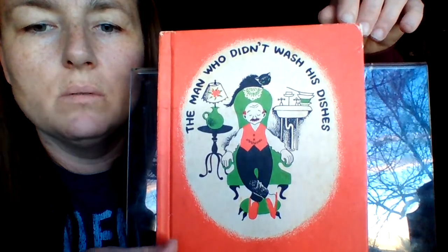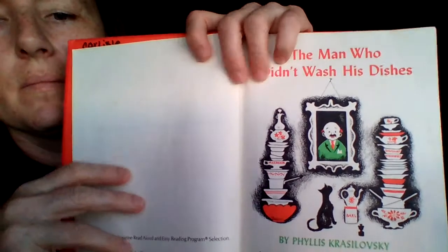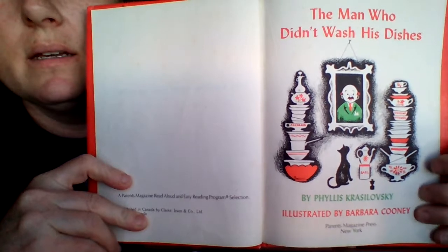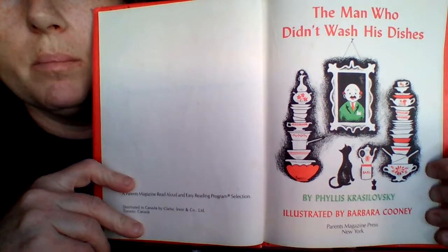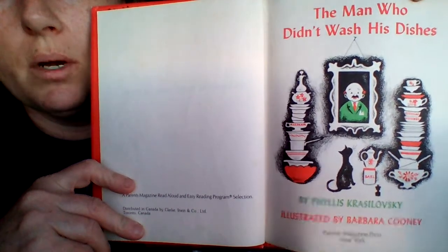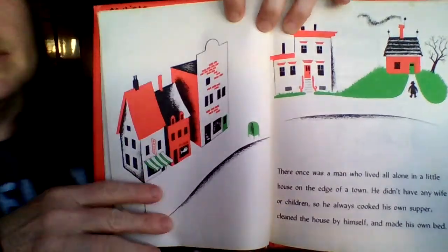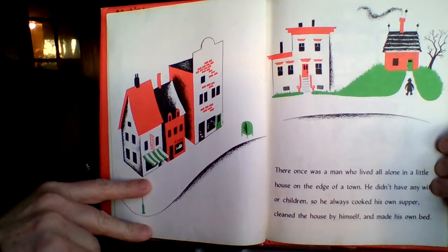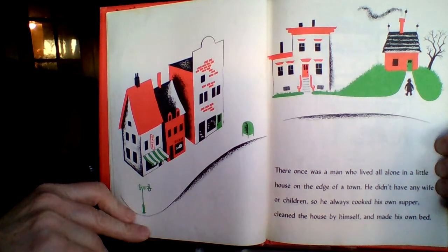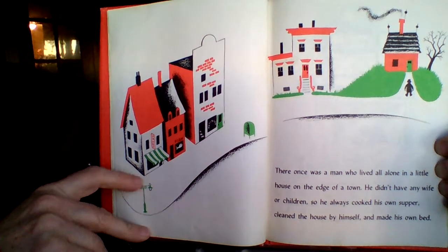So this is called The Man Who Didn't Wash His Dishes. The author is Phyllis Krasilowski, and it is illustrated by Barbara Cooney. An illustrator is a person who draws the pictures, so the pictures were drawn by Barbara Cooney. There once was a man who lived all alone in a little house on the edge of a town. He didn't have any wife or children, so he always cooked his own supper, cleaned the house by himself, and made his own bed.